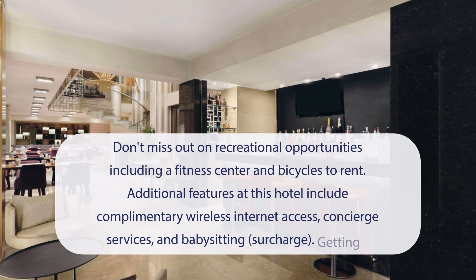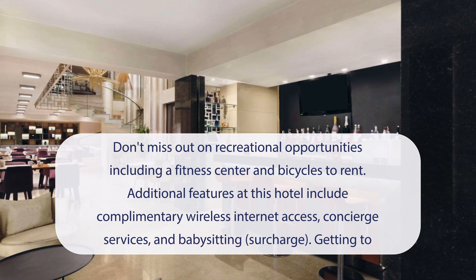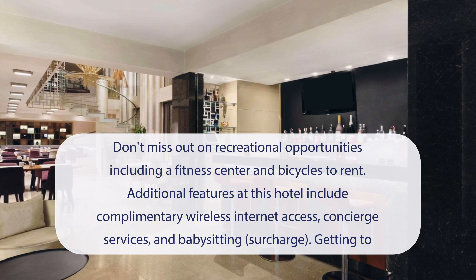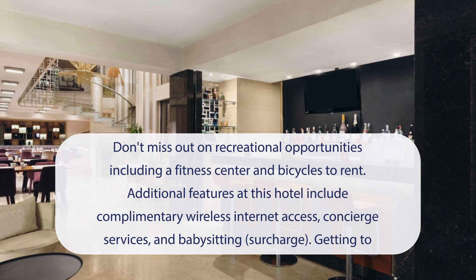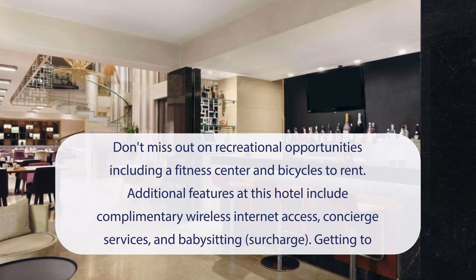At Ramada Istanbul Grand Bazaar, don't miss out on recreational opportunities, including a fitness center and bicycles to rent. Additional features at this hotel include complimentary wireless internet access, concierge services, and babysitting (surcharge). Getting to nearby attractions is a breeze with the area shuttle (surcharge).